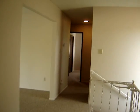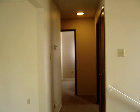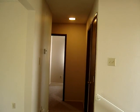Down the hall, as below, there are two bedrooms and a bathroom. All new carpet, new paint, new drapery, new tile. Beautiful home.